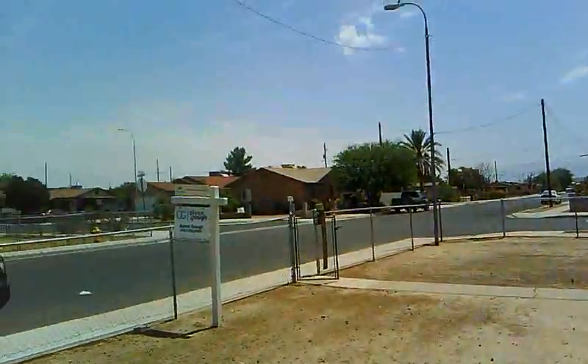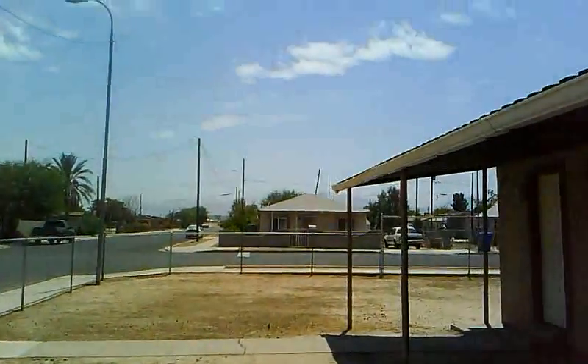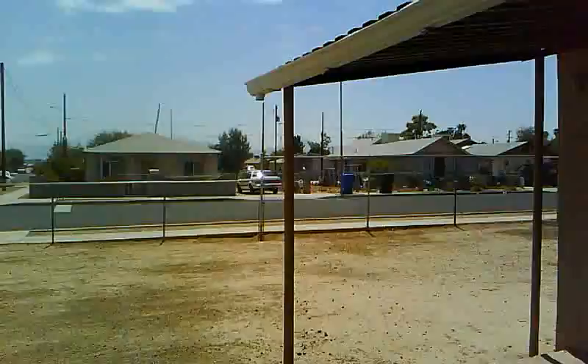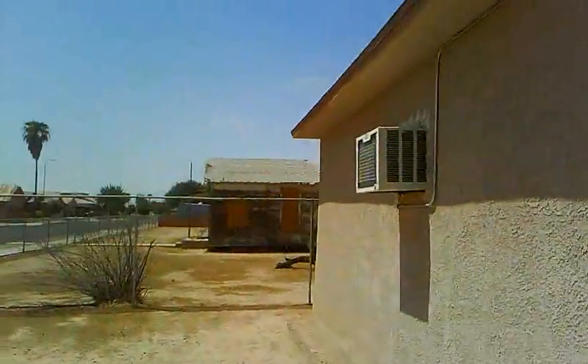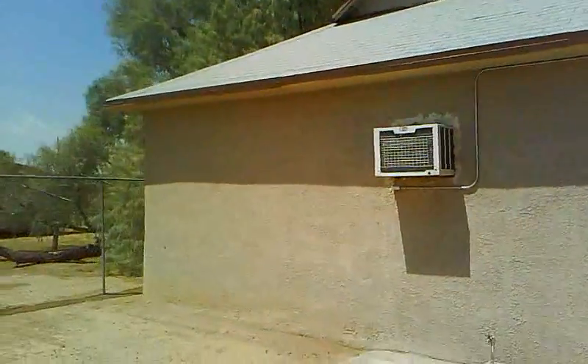Nice homes in the neighborhood. It's got some views of the mountains in the background. This is a shot of the south side of the house — the roof is fine.